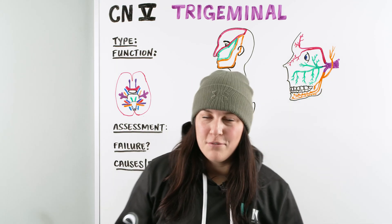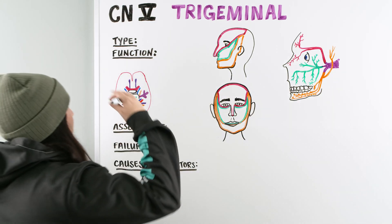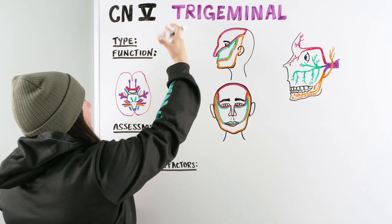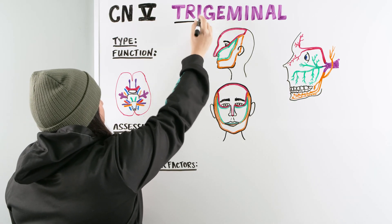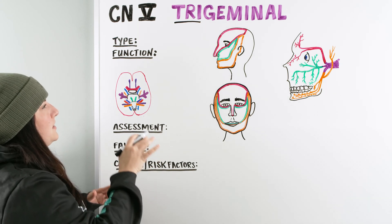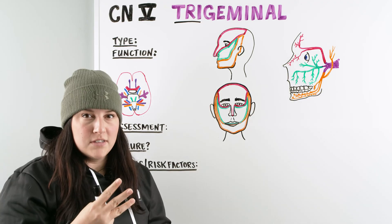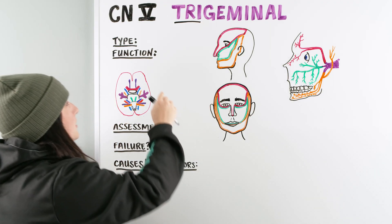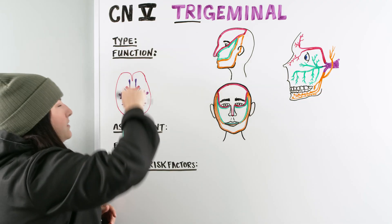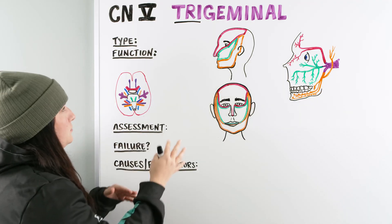As we go through our neuro, we're talking about trigeminal today. Instantaneously with trigeminal, you want to start thinking of the prefix tri, meaning three. Within the trigeminal nerve, we actually have three separate nerves. And that's also going to allow us to lean into the type a little bit, because there is both a sensory and a motor found within the trigeminal.